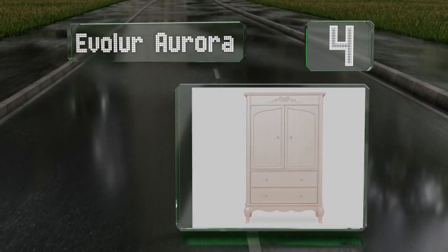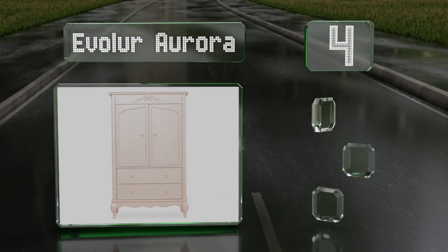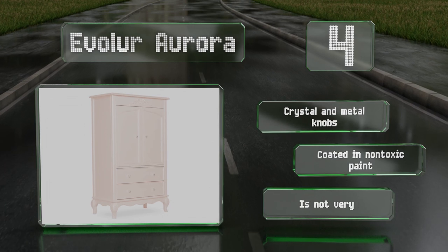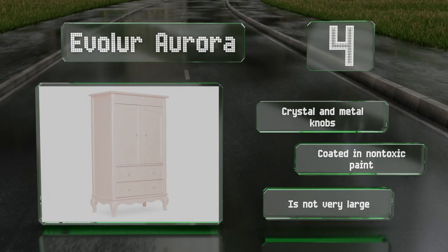At number four, the Evolio Aurora is designed for a baby or child's bedroom and comes in a soft pink finish. It sports a vintage look and includes two large drawers for clothes and toys, a rod for hanging garments, and a removable shelf for added storage. It's equipped with crystal and metal knobs and made with non-toxic paint; however, it's not very large.